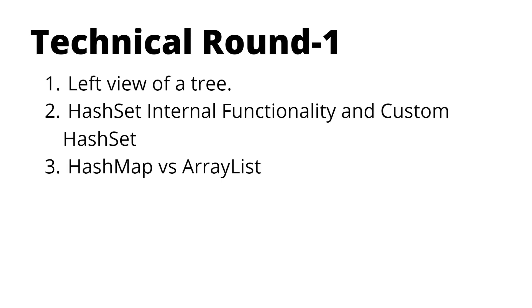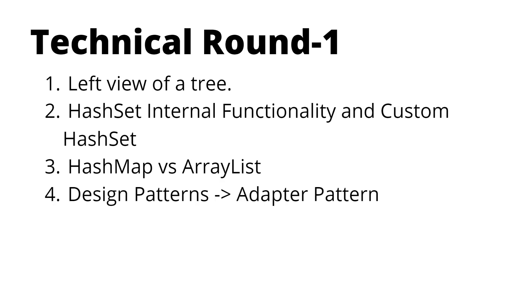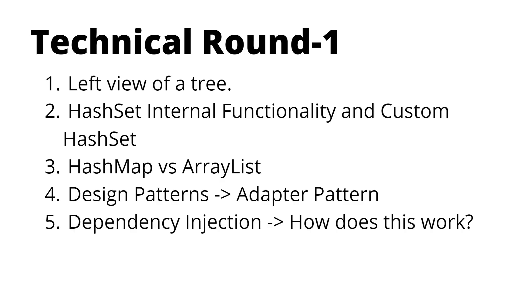Then there was a question on HashMap versus ArrayList. Although they are different collections, the interviewer focused on when to use which, and which is more optimized for specific operations. Next, design patterns were discussed. My friend started with factory and abstract factory, but the interviewer asked about other patterns. When my friend mentioned adapter, the interviewer focused on it — asking how the adapter pattern works and in which scenarios it should be used.